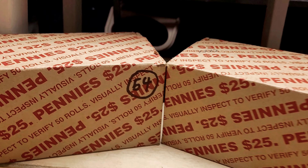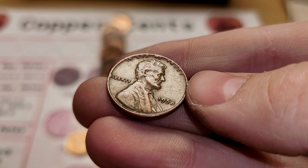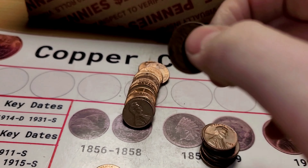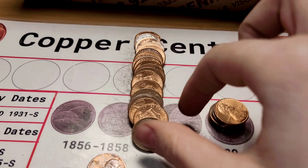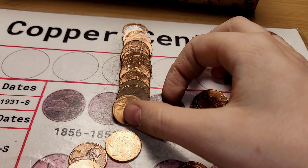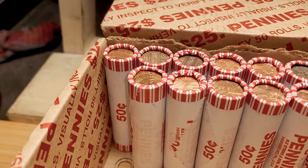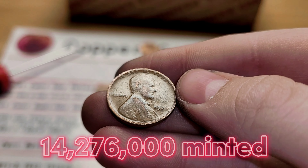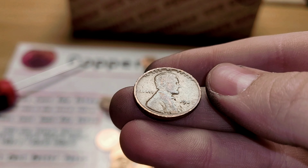I'll bring you in on our first find in Box 54. Roll 4 is going to give us our first wheatie of this box — this wheat penny is from 1958. Roll 14 is going to give us a wheat penny from 1940. Roll 26 and we have two wheats: first, this wheat penny from 1952, Denver, and then another wheat penny from 1958, Denver. Roll 31 and we have another wheat penny — this one looks pretty old. It's from 1927, San Francisco. Very nice coin.